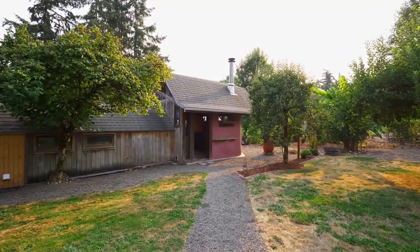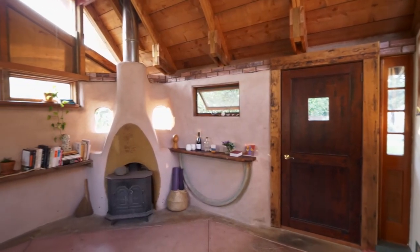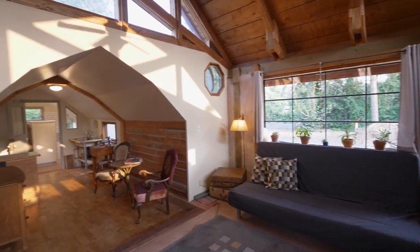Follow an outdoor path to this thoughtfully designed studio, beautifully handcrafted. It's perfect for art, recording music, or simply enjoying your own private space.